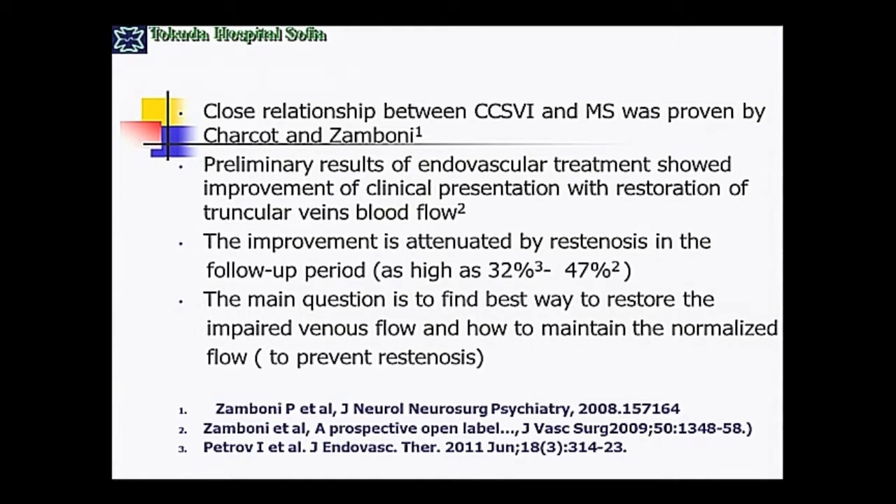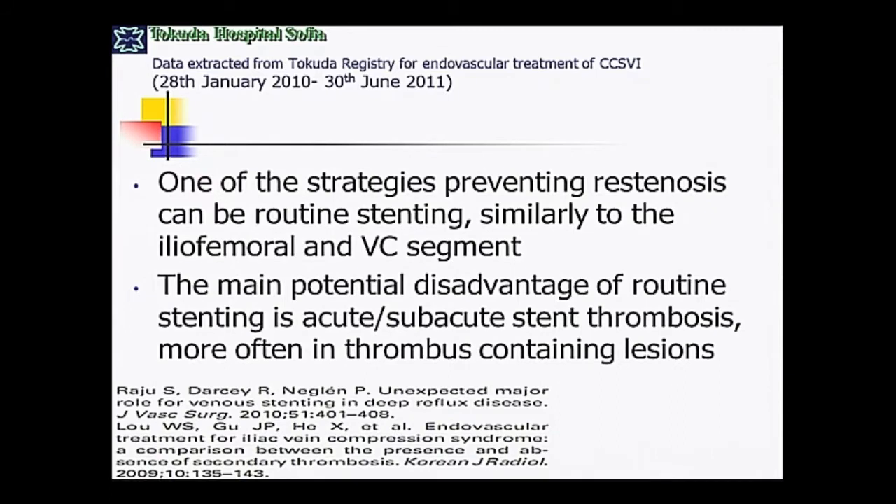In our own work, the incidence of restenosis is 32%, and in the work of Dr. Zamboni, it reached 47% in the jugular region. In the azygos region it is less. The main question is to find the best way to restore and maintain restored venous flow in these patients in order to achieve a good clinical result.